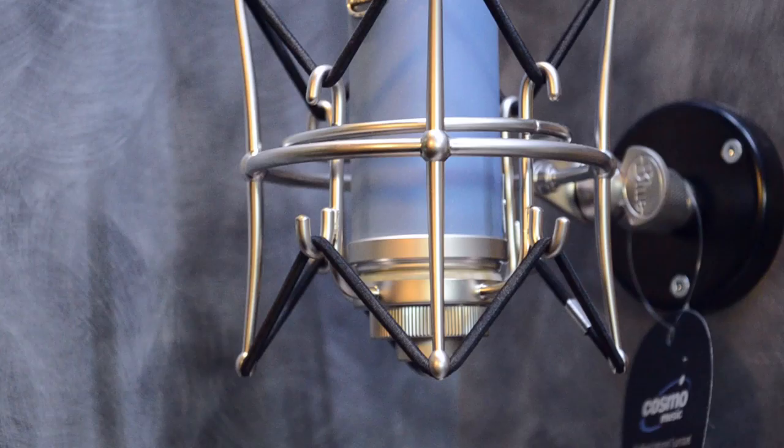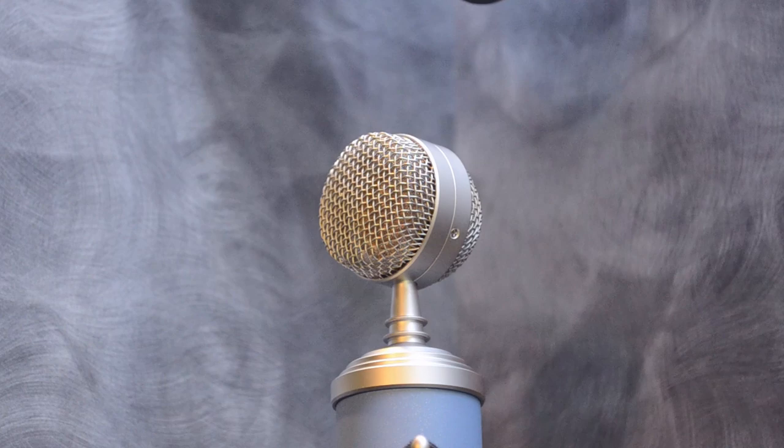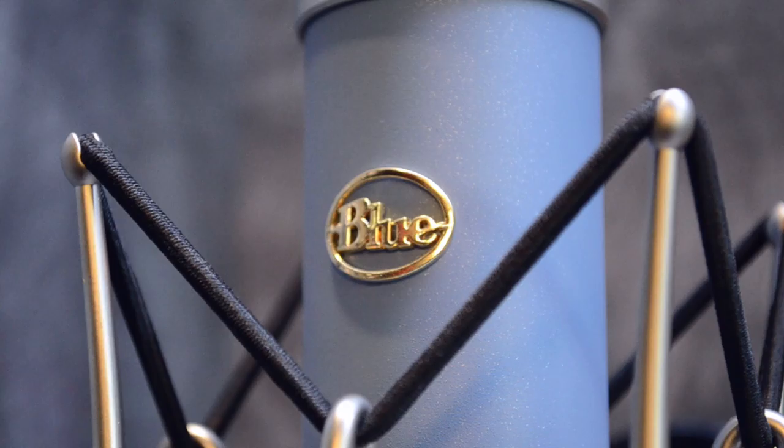The Bluebird is the next level up in the Blue microphones collection. You're going to hear a lot more clarity out of it, as well as it has an improved shock mount. What you get with the Bluebird is a much bigger mic — it's a lot thicker build, a lot more robust, as well as having a much more focused sound, a lot brighter, and you're going to get a shock mount that is going to be upgraded.